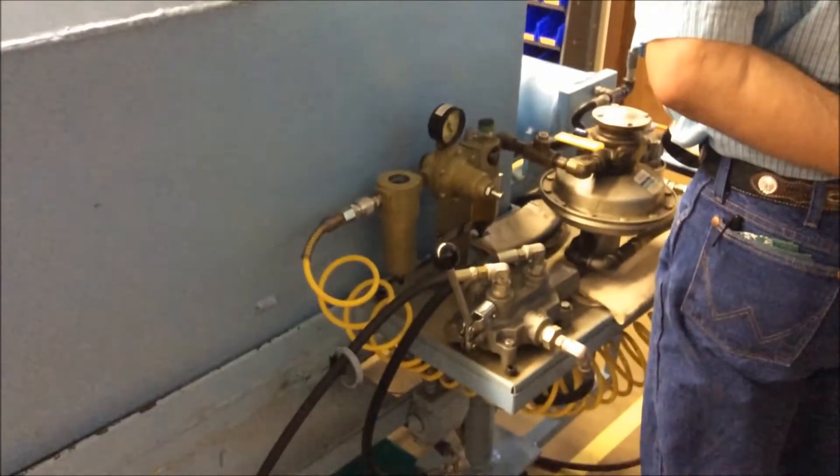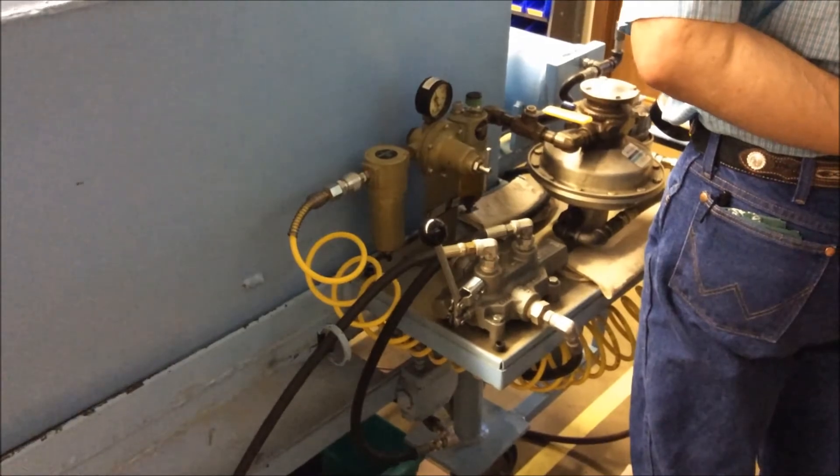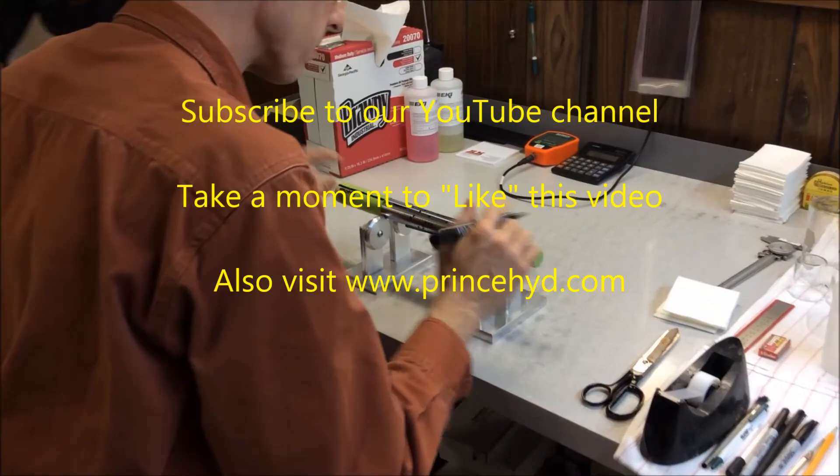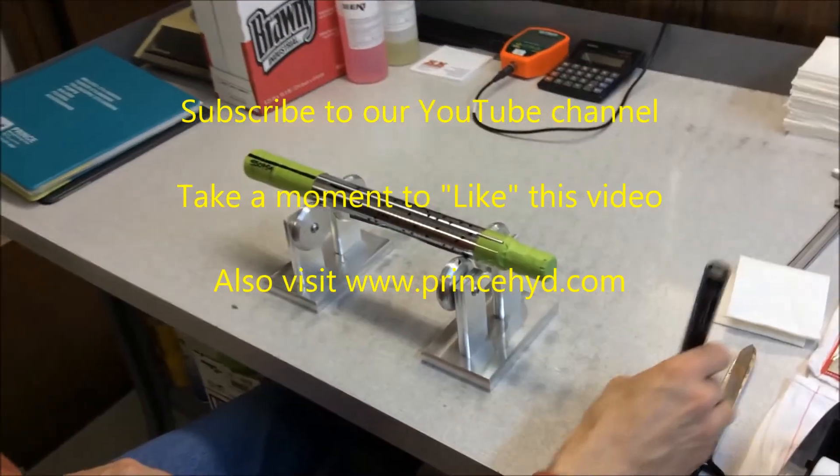Prince Manufacturing Corporation's unique R&D lab and test facility delivers to your bottom line by enhancing quality and finding real solutions. Be sure to subscribe to our channel to receive notification of our latest videos, and take a moment to like this video if you found it helpful.